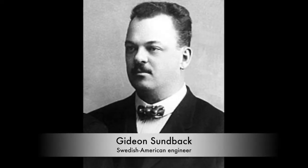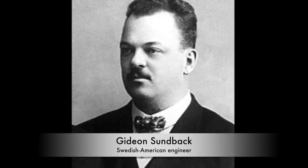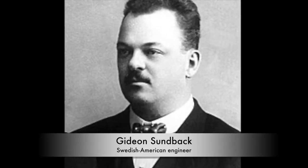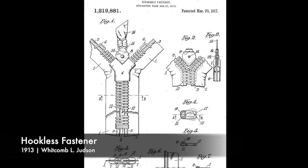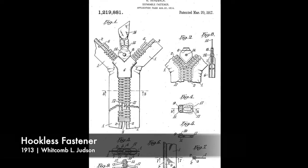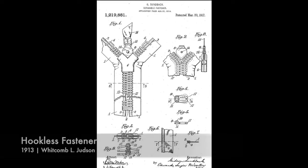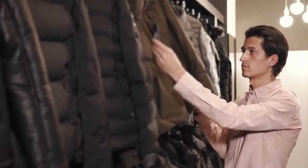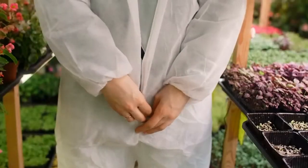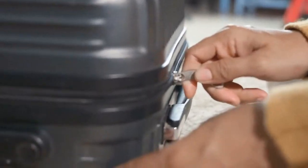Enter Gideon Sundback, a Swedish-American engineer, whose innovative improvements would revolutionize the zipper as we know it. In 1913, Sundback patented the hookless fastener, which featured rows of teeth with a slider that could interlock them seamlessly. Sundback's design laid the foundation for modern zippers, offering a reliable and efficient closure mechanism for clothing, bags, and various other products.